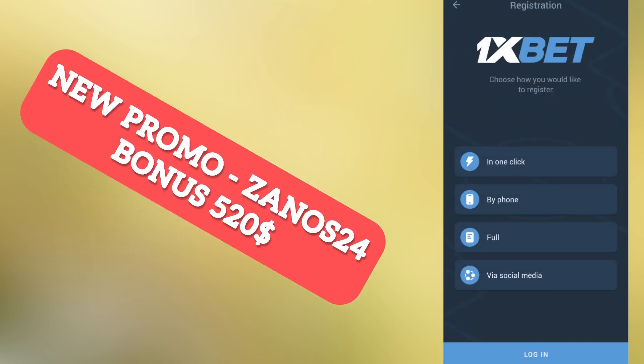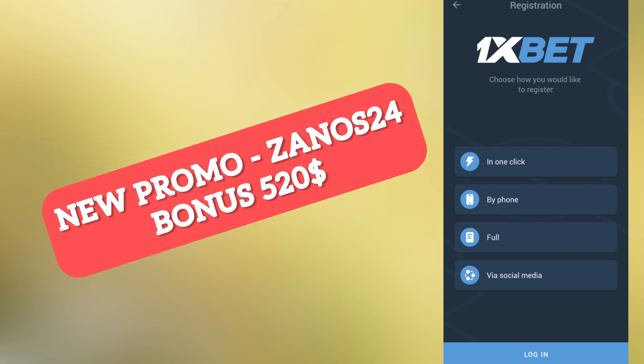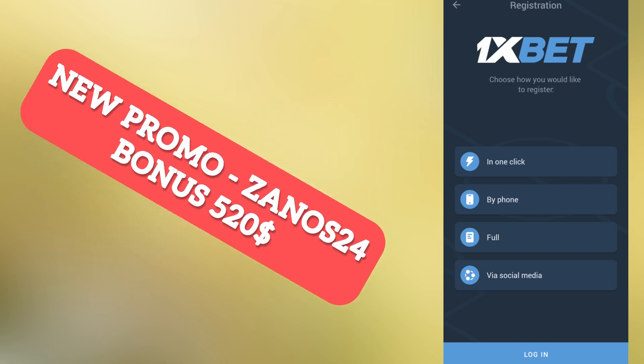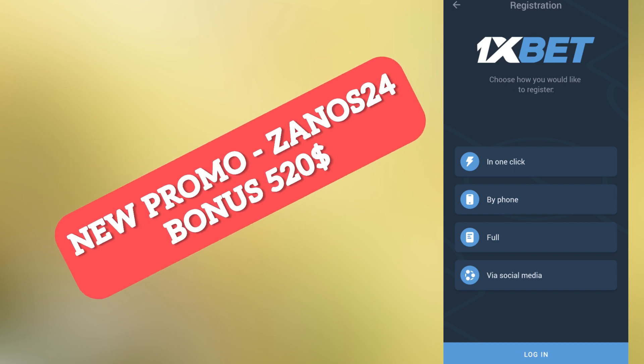Next, go to the registration menu. You will see four variants. I will choose registration by phone because it's faster to show you how to correctly activate the promo code, but you can also choose the other three variants.